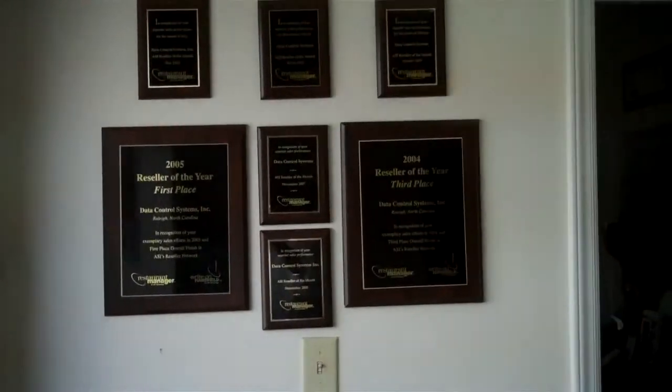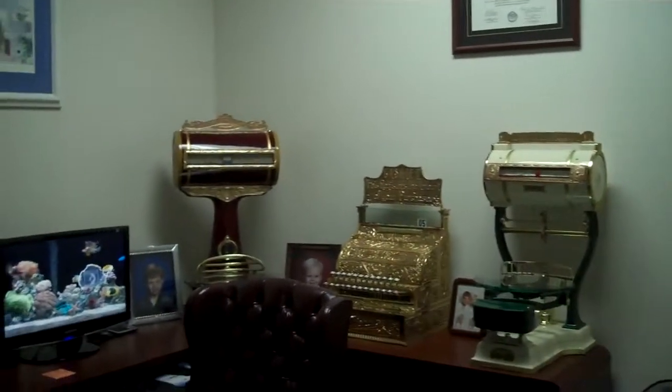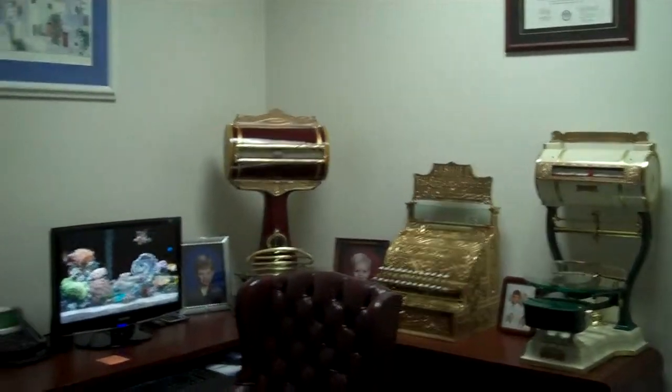And some of the many awards from ASI here. The receptionist was here earlier but she had to step out for a moment. And then this is the boss's office right here.